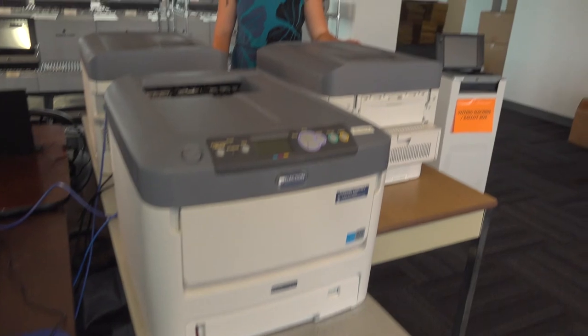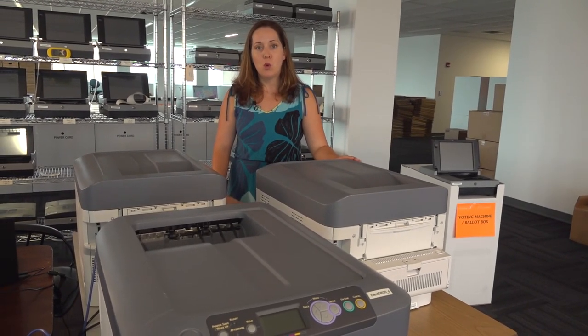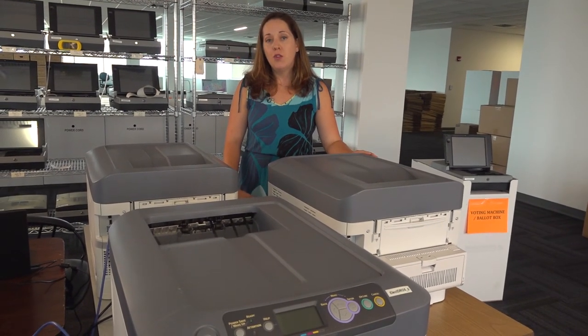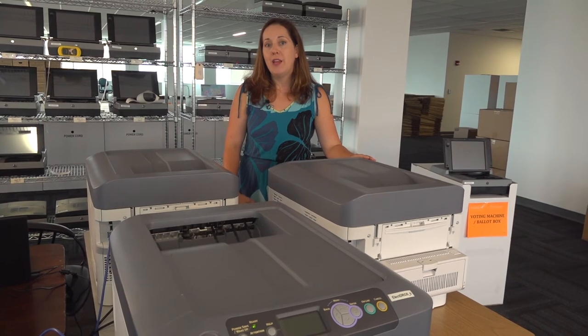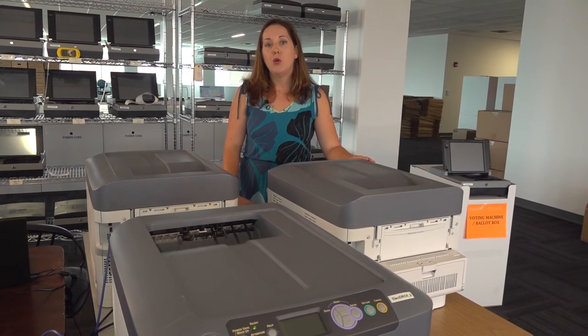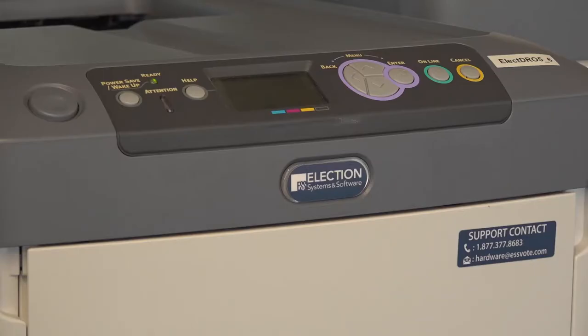These are what we call our ballot on demand printers. If a voter comes to one of our five advanced polls for the 2018 municipal election, they will see these. New for this year, the printers will be able to print your ballot on demand. When you come to the advanced poll, you will present your voter notification card or other piece of identification, and the deputy returning officer will be able to print your ballot right from the printer.